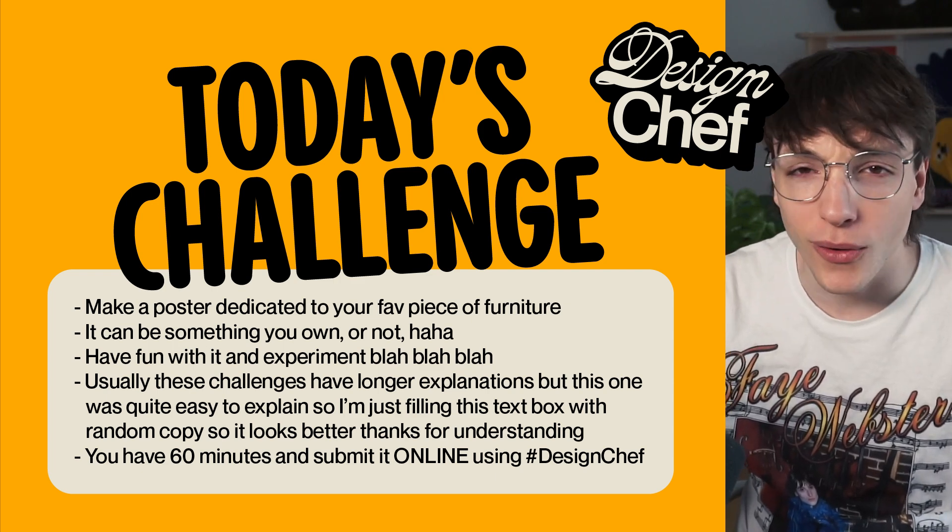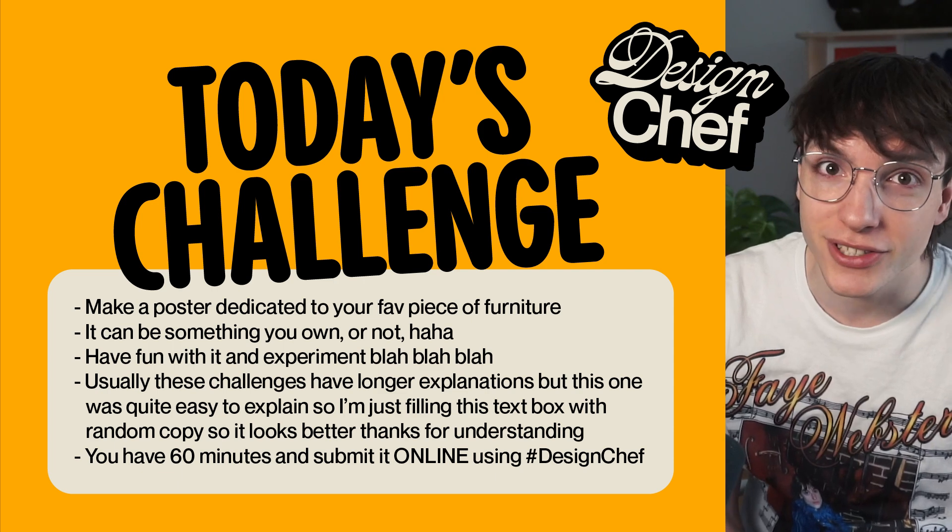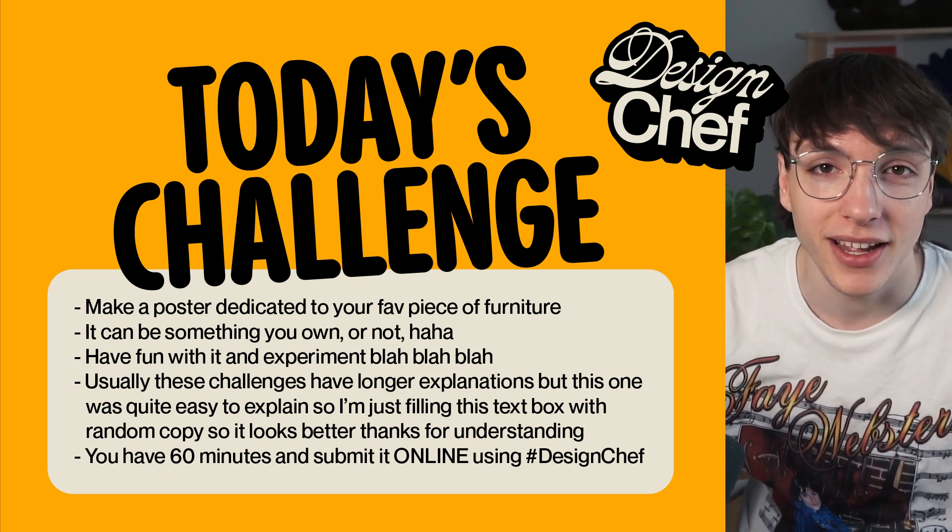Submit on either Twitter, Instagram, or in my Discord server that you'll find on the Twitch stream. I really like furniture and I have a dream piece of furniture in mind that I've always wanted to own — I think I'll be using that as the main inspiration. I think I'm ready to put 60 minutes on the clock and do some designing.